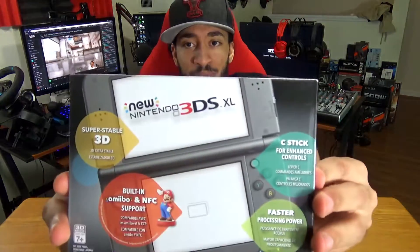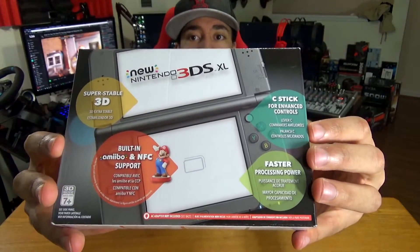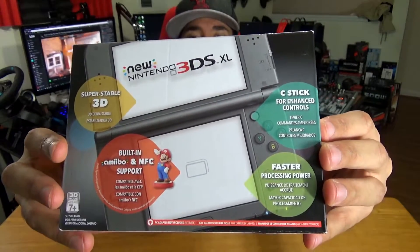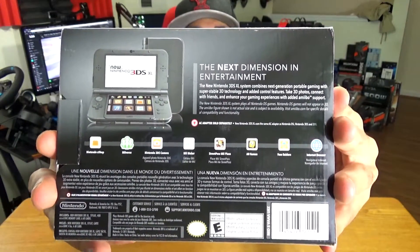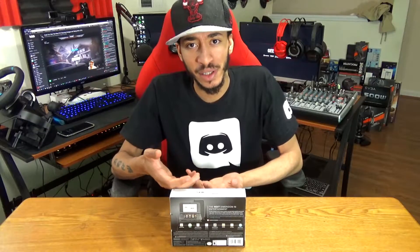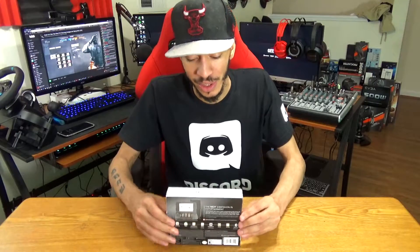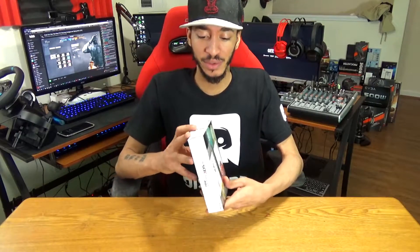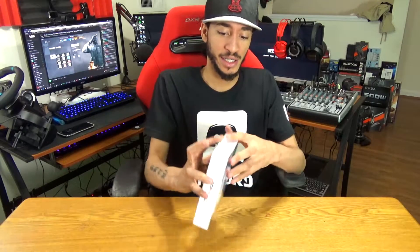Let's go ahead and open this bad boy. This is the packaging — you guys can pause it if you want to read everything. This is how the back of it looks. I went with the black version over the red version because when you open the red version, the inside looks a little burgundy, and that's not really what I wanted. So I just went with the black one.